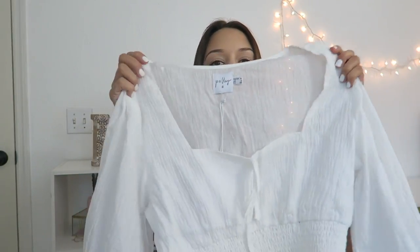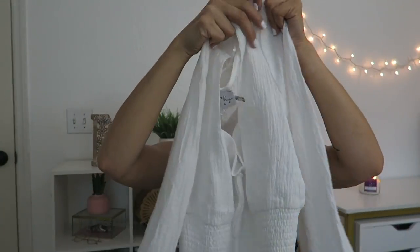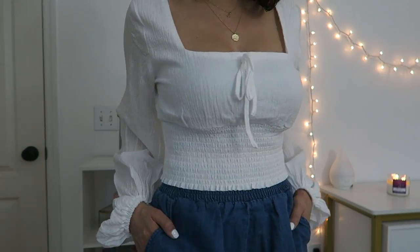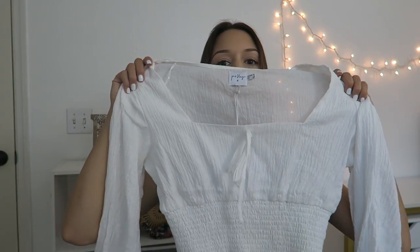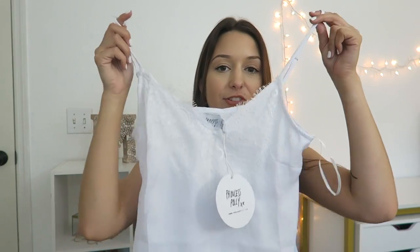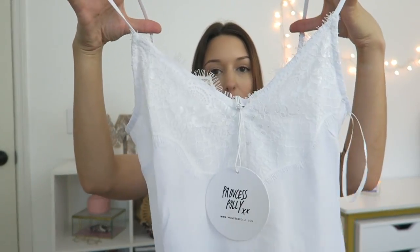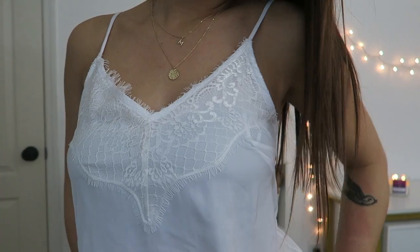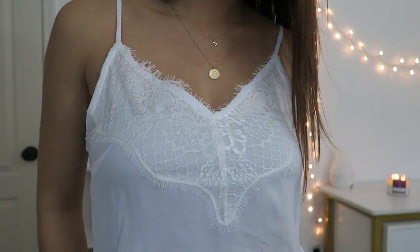I also picked out a very similar style in this white colored one — it is super similar. This one does not tie, but it also cinches at the end of the sleeves and has that balloon look. I think this is going to be so pretty for the spring and the summer. They had a bunch of basic camis on their website, so I decided to get one in white because you can wear it so many ways as a layering piece underneath a jacket or a vest. It's simple with some pretty lace, and it is a little bit sheer, but it comes in other colors too.